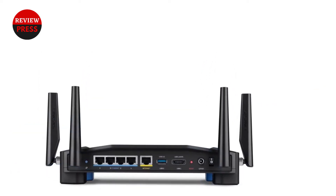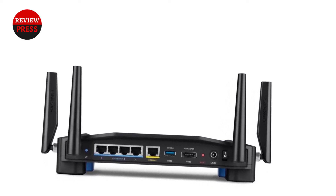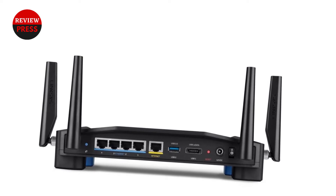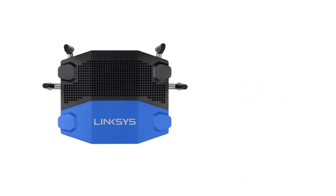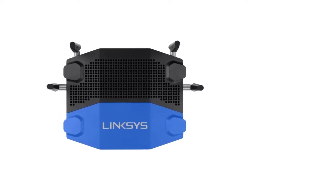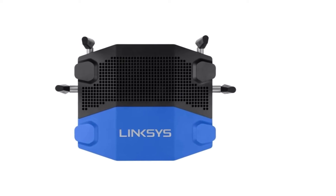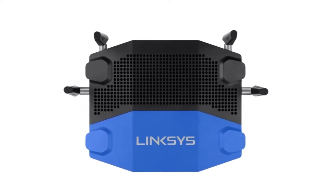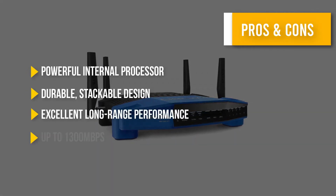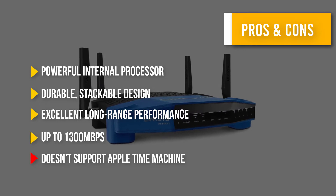The Linksys WRT 1900 ACS doesn't hold back on performance either. It's a dual-band Wi-Fi router that performs best on the 5 GHz band. You'll get strong long-range speeds up to 1300 megabits per second and excellent signal strength even through obstructions. We were also really impressed by the overall ease of installation and use. Here are some pros and cons to help you choose the right product.